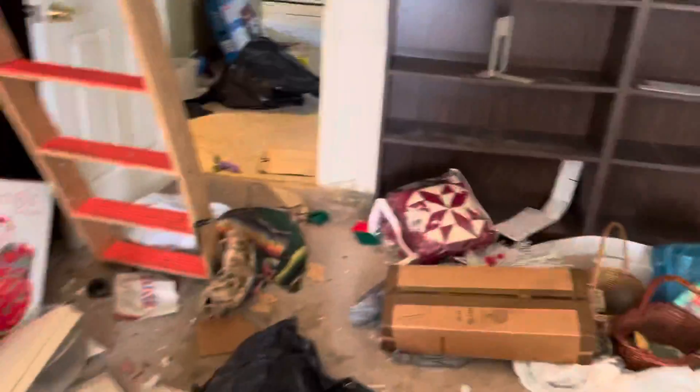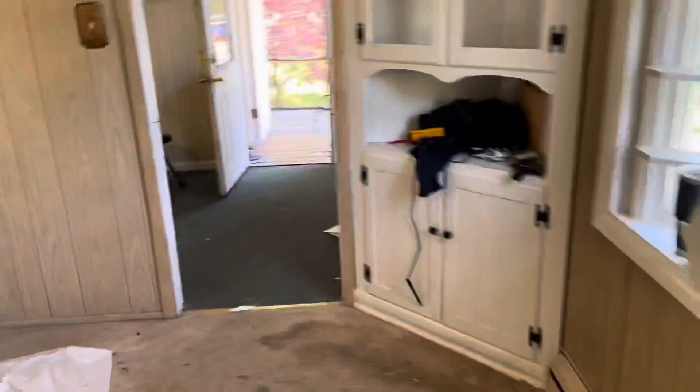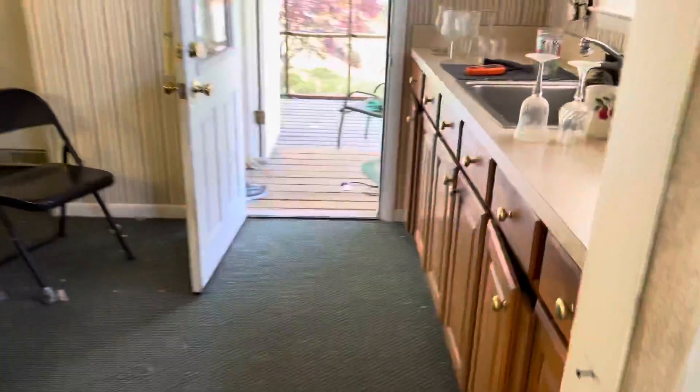We'll have you come back and remove the carpet and maybe even a couple of walls, but definitely the carpet we'll have you come back and do. So all this stuff — basically all personal items, curtain rods, any personal items you see in here. Don't mess with that yet, look at that later.